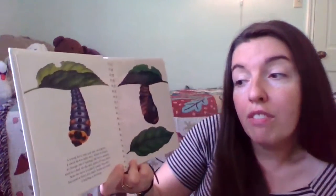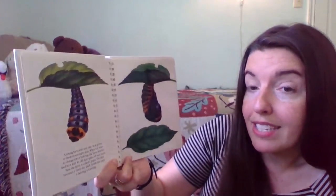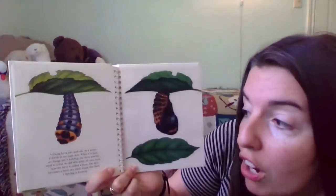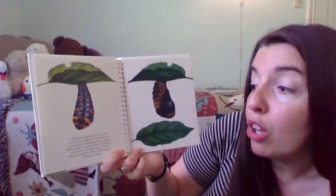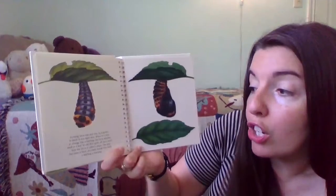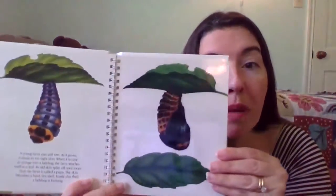A young larva eats and eats. As it grows, it sheds its too-tight skin. And when it is time to change into a ladybug, the larva attaches itself to a leaf. Its old skin splits off once more, and now the larva is called a pupa. The skin becomes a hard, dry shell, and inside the shell, a ladybug is forming.